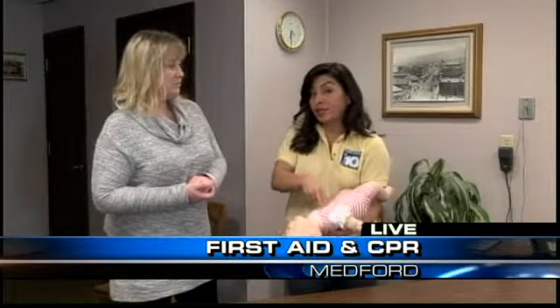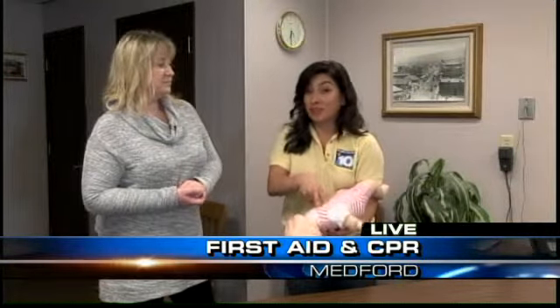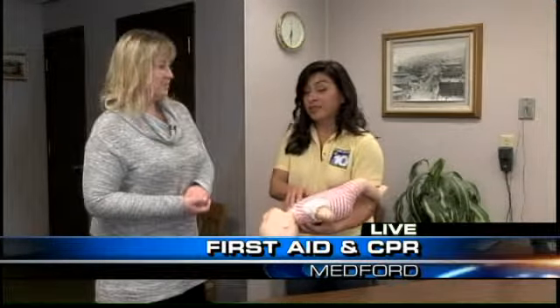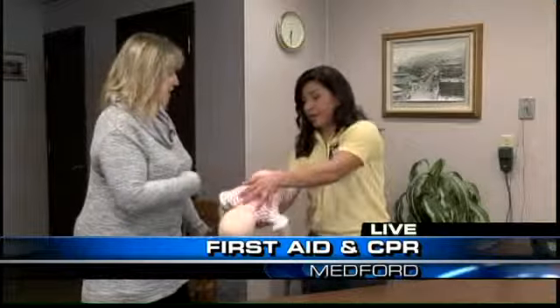Coming up, we are going to show you how to demonstrate CPR, and we're going to answer that trivia question we gave you a little earlier. Be sure to stay with us. Then we'll just continue to do five and five.